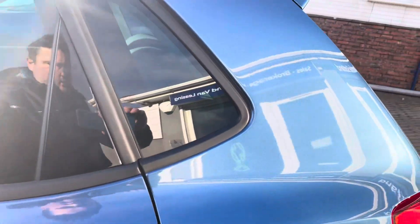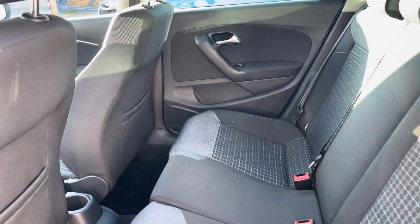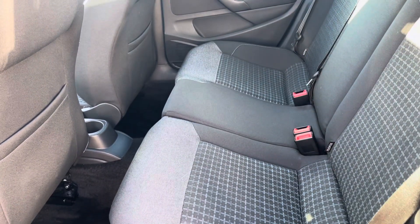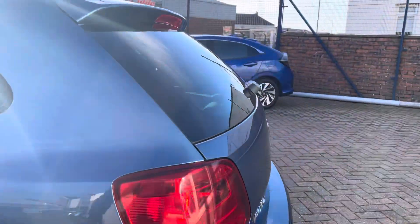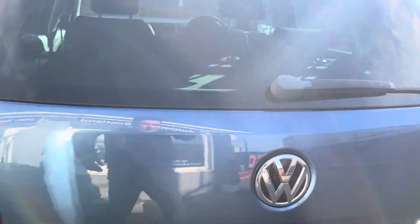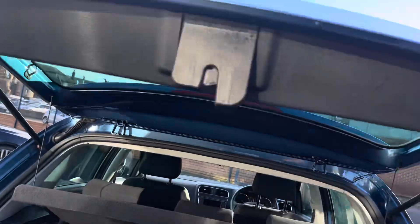I'll give you a quick look in the back as well — it's almost like it's not been sat in, to be honest. It's in really good condition. It's a good size boot in the Polo — it's not such a small car anymore. A modern Polo is kind of equivalent to what a Golf used to be like, so you've got a good boot and a split fold rear seat.